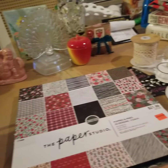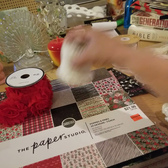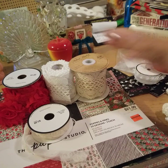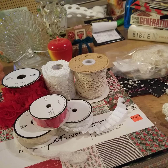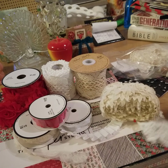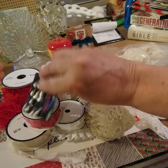So those are my finds for today, and that was at Hobby Lobby. I hope that it inspires you and that you all have a great day. Thank you for watching.